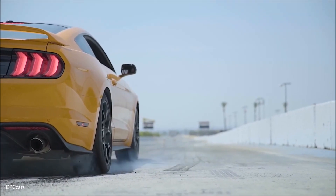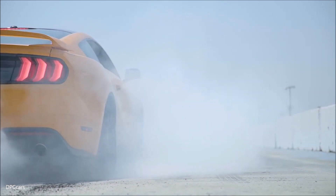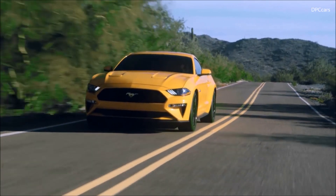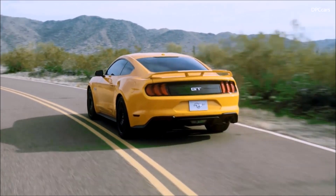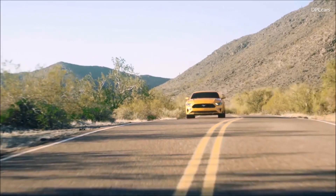On top of that, we have a bunch of new performance features for the Mustang, starting with our standard engine, the 2.3-liter EcoBoost — you will see an increase in torque. Our 5-liter V8 will get an increase in both horsepower and torque. Optional on those two engines, we have an all-new 10-speed transmission that will be improving both your efficiency as well as your performance with smoother and faster shifting times.